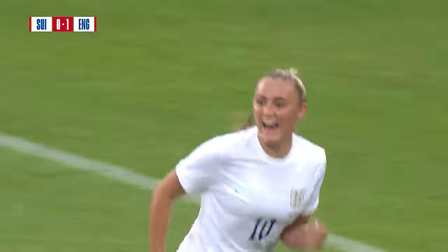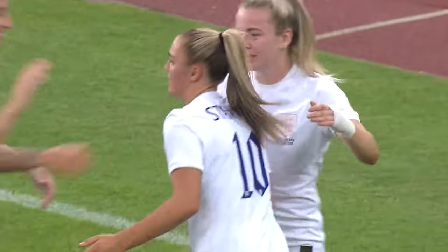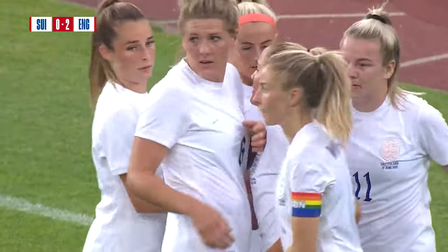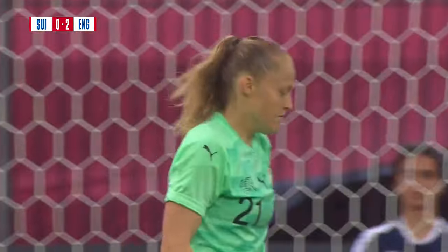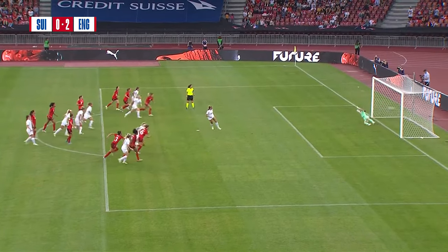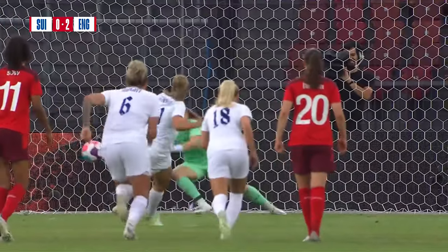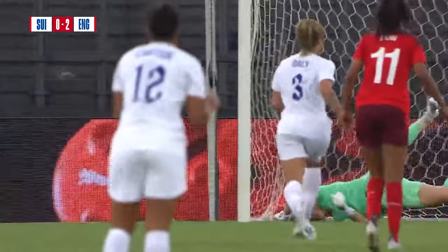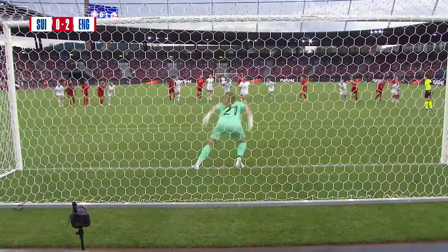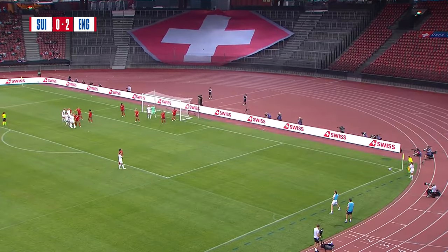It's Stanway — finds the corner. And England are two up now in this game. They've had another strong second half and a deserved lead. Well, I think it was a deserving goal for Hemp to force the penalty, but really well struck — confident, decisive, and stepped into the corner. So Stanway just scored from the spot for England.